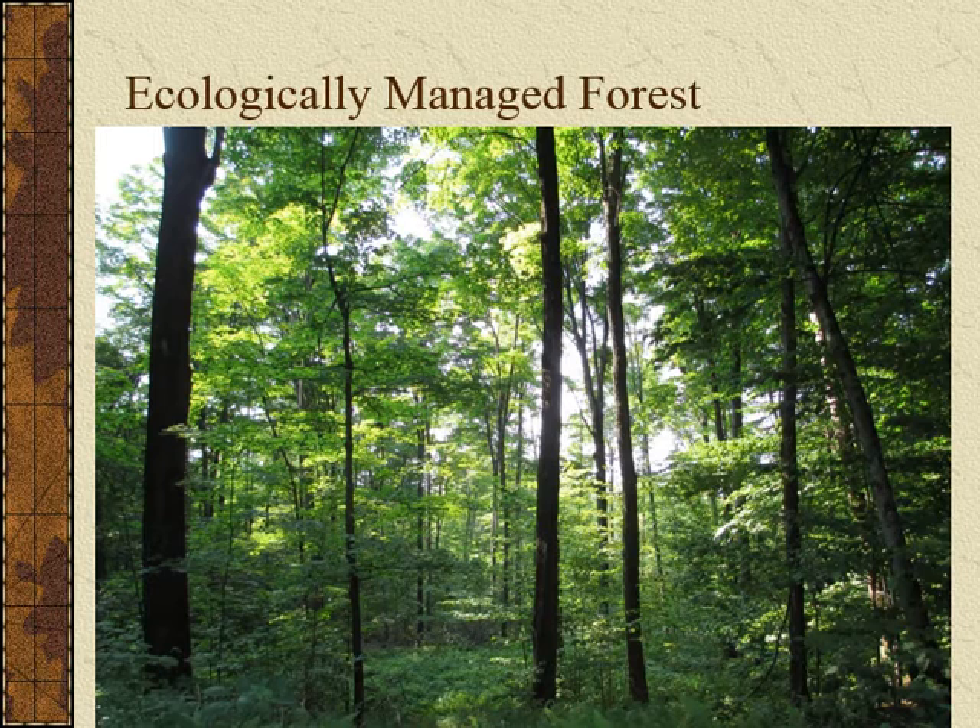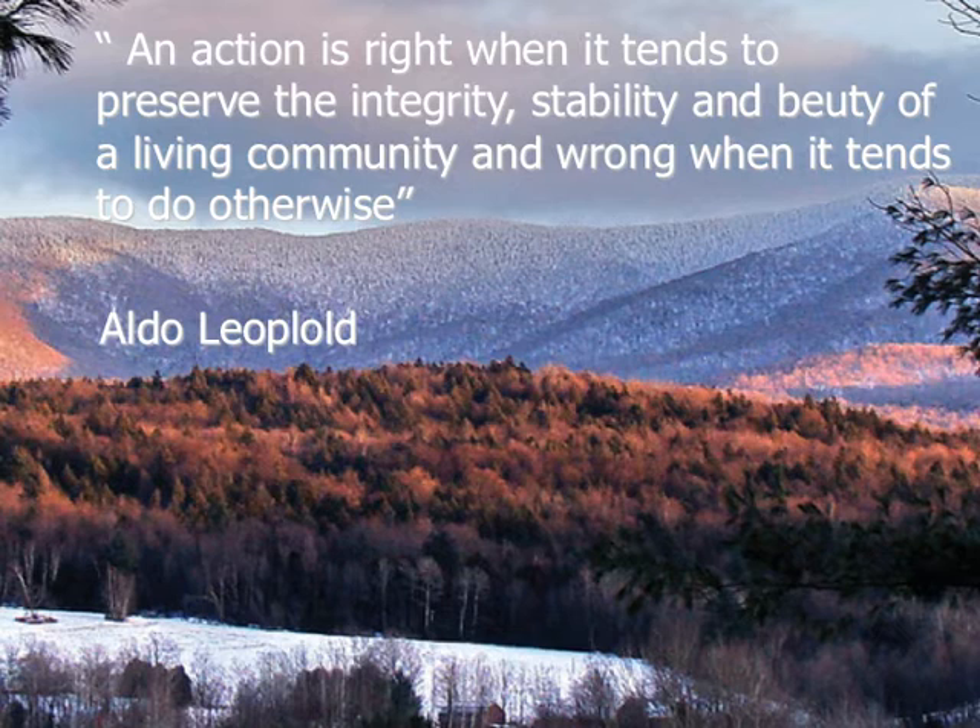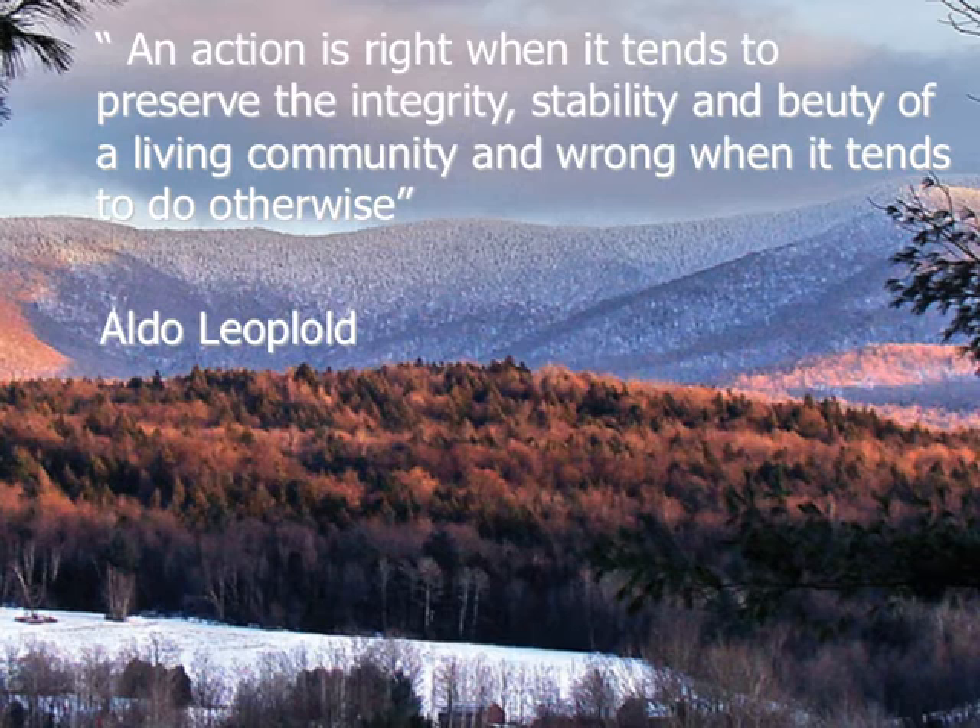This is what it looks like when you do it well — an ecologically managed forest. This is what we want our forests to look like when managed for our use. To close, from Aldo Leopold, who had it right: 'An action is right when it tends to preserve the integrity, stability, and beauty of a living community, and wrong when it tends to do otherwise.' Thank you for listening. If you want to learn more about reading the forested landscape, one of the most wonderful books out there is by Tom Wessels. Please take a look at that, and thank you once again.